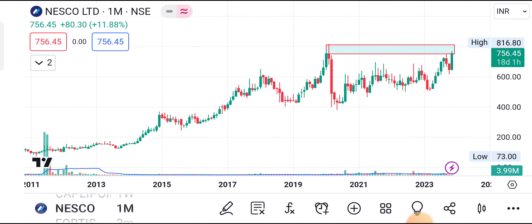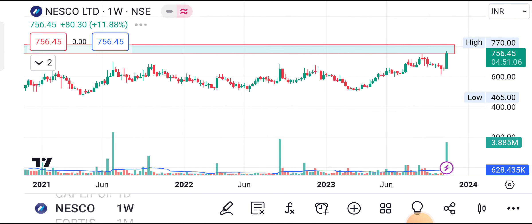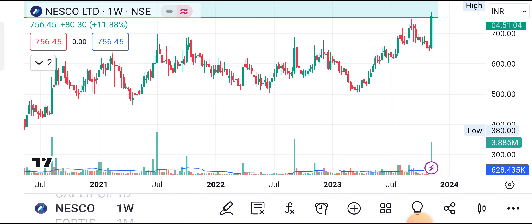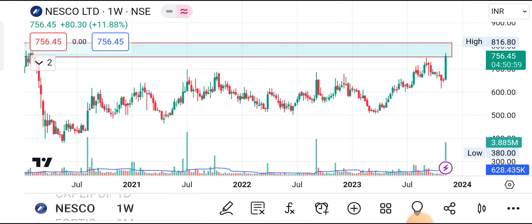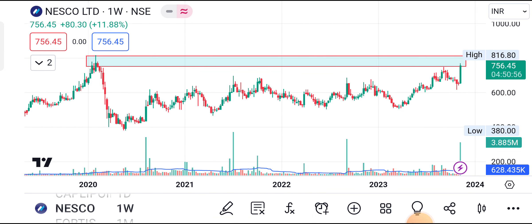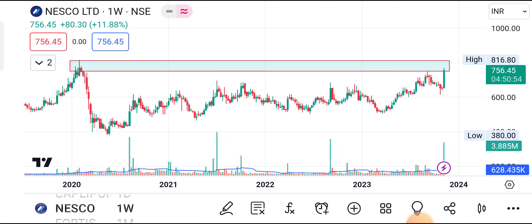Nesco CMP 756 — just go with the weekly chart. Last week with volume the stock created a marabuzu kind of big candle. If this momentum is kept, there is a probability to create a new ATH. Even if it tests previous ATH level, we can get a very good return. First target: 790 to 800 levels, then next targets: 825 and 876, final target 900. Stop loss on closing basis: 700.